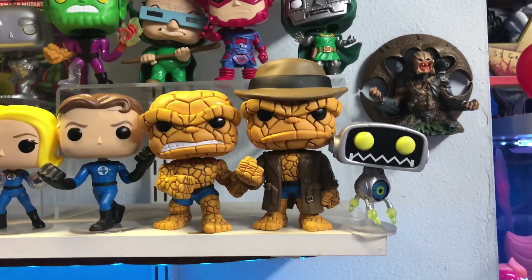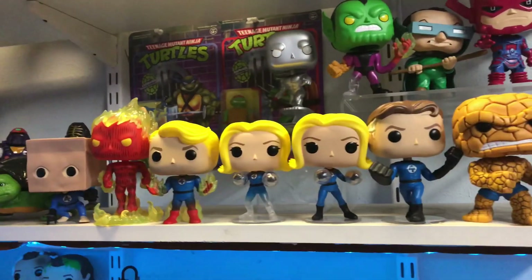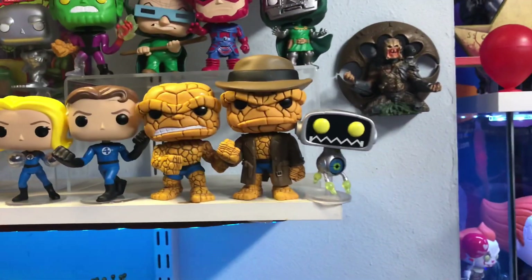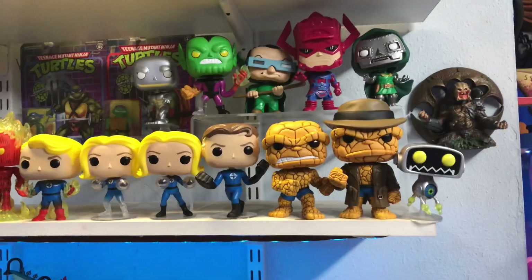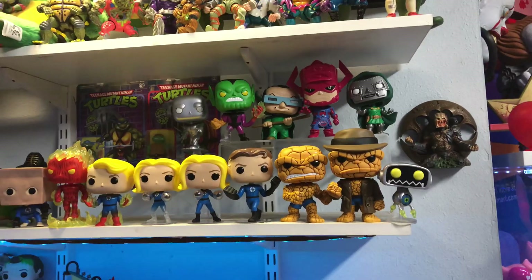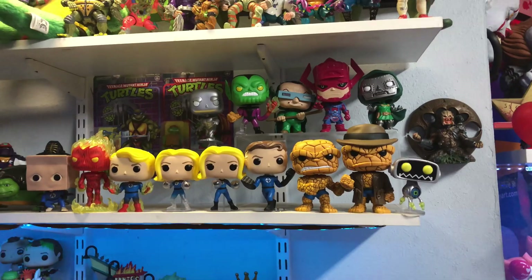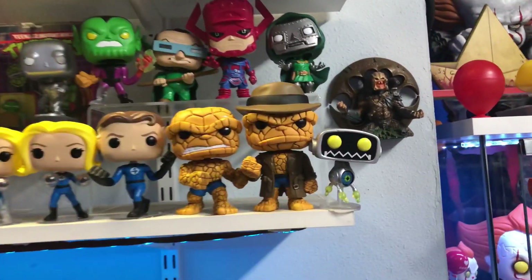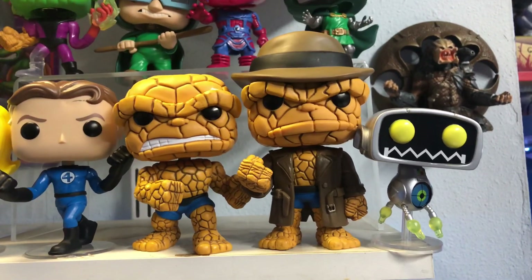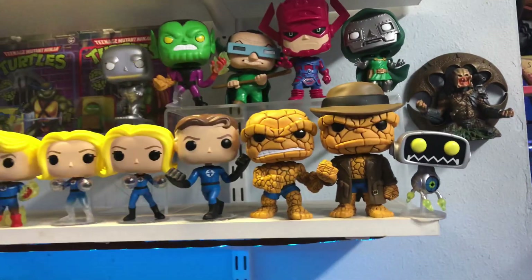There they are guys — there is the Fantastic Four collection so far. They look great. We're just missing two more figures that are announced: the Johnny Storm specialty exclusive and the 10-inch Thing. Really missed opportunity that they didn't give us a 10-inch Galactus — that's kind of upsetting. But other than that, this set just looks so freaking awesome. You can see the size comparison here compared to the regular version — the newer one is a lot taller. Let me know your thoughts guys. Thanks for watching, we'll see you soon.